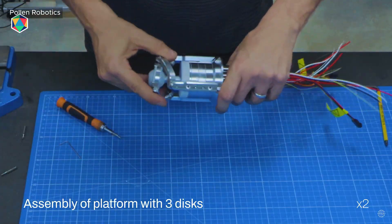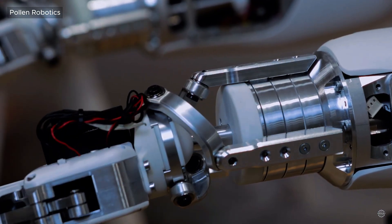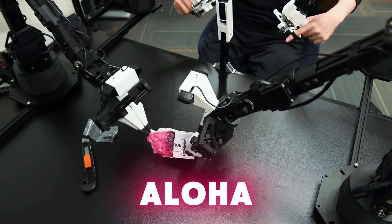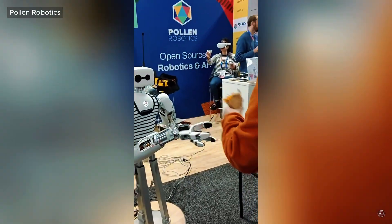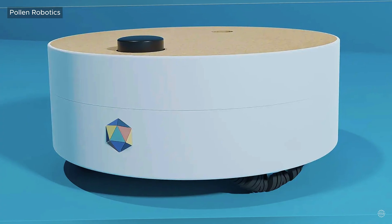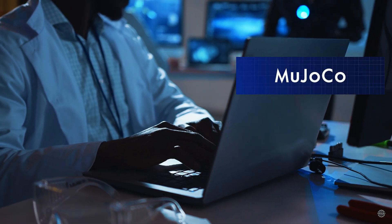The robot's patented Orbita system facilitates 3 degrees of freedom in the neck for human-like head movements and expressions. Each arm has 7 degrees of freedom and can lift up to 3 kilograms. It comes equipped with torque-controlled grippers, with the ability to integrate alternatives like options from Aloha and Inspire's dexterous hand. The Reachy2 gets around with its three-wheeled base that supports a payload of up to 80 kilos. Smart sensors in the wheels track motion while a LiDAR scanner maps surroundings for safe navigation.